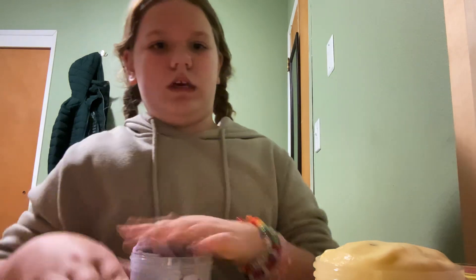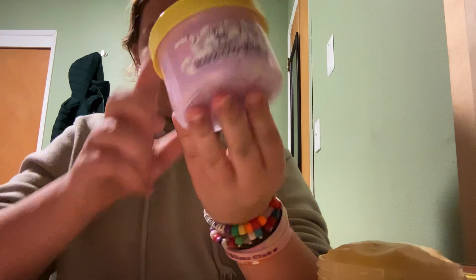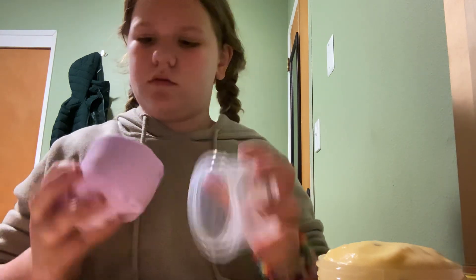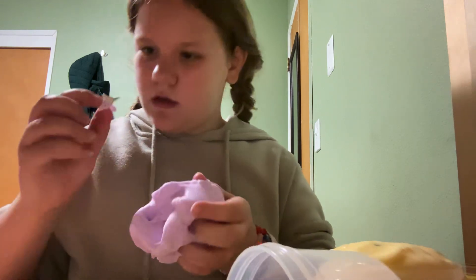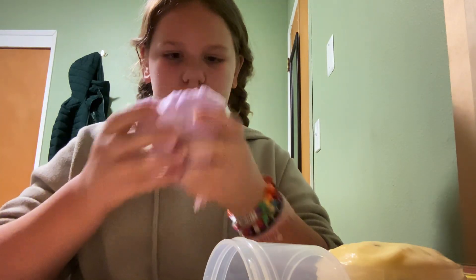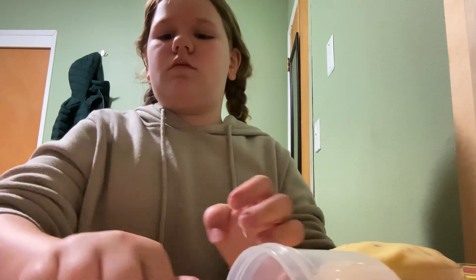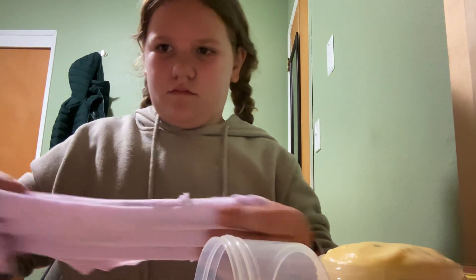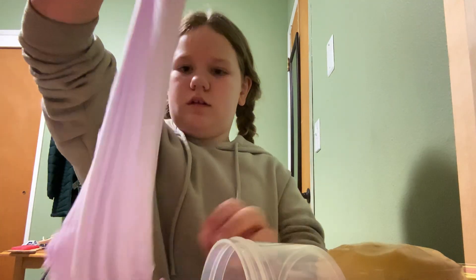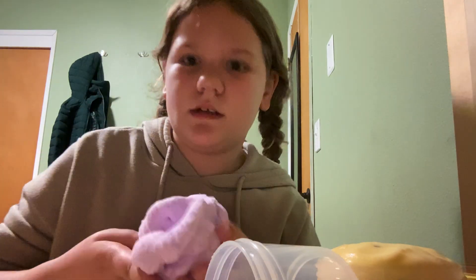And then we have Lavender Cow. It comes with this cute faux lavender leaf and a little cow charm. He's draped in slime. It smells literally so good. This one is a bit rippy. This makes me think of Lavender Haze by Taylor Swift.